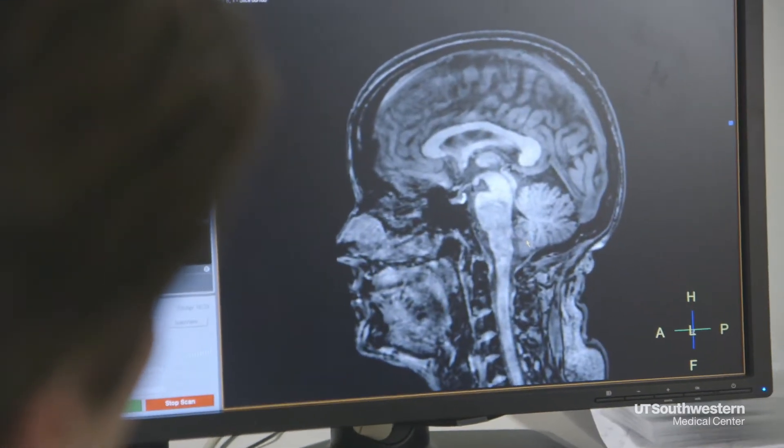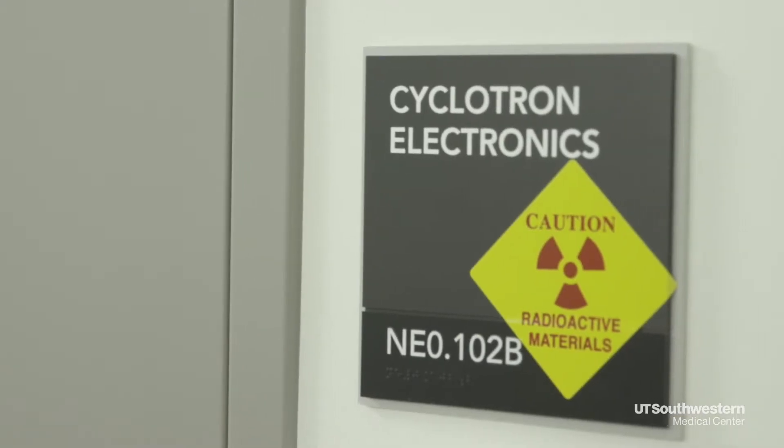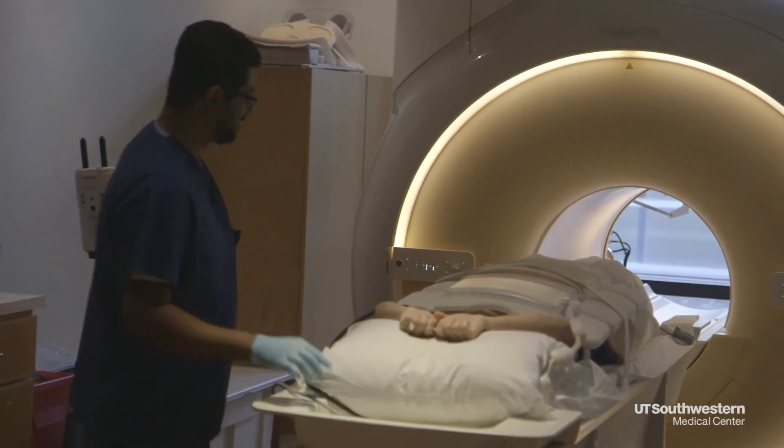Brain tumor specialist Dr. Elizabeth Maher saw the success of that earlier this year with the first patient PET scan performed with a cyclotron-produced radiotracer in North Texas. This was the first example of a home-generated brew, if I may, that was injected into an individual successfully.